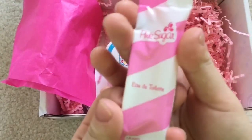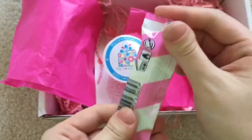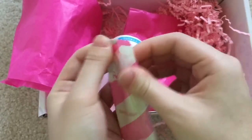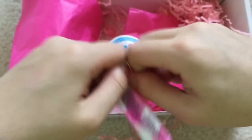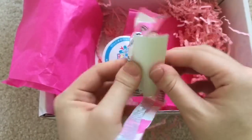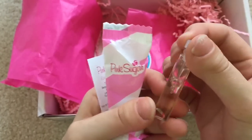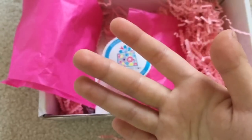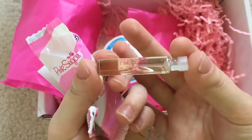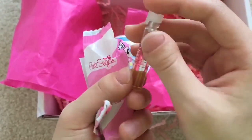There is this — this is Pink Sugar, and this is like a little perfume spray. I like how it's in a little plastic bag so that it won't spill, just in case. Just a little perfume sample. Pink Sugar — I think I can smell it, actually. It's honestly just like a sugar, sweet smell. It smells pretty good.